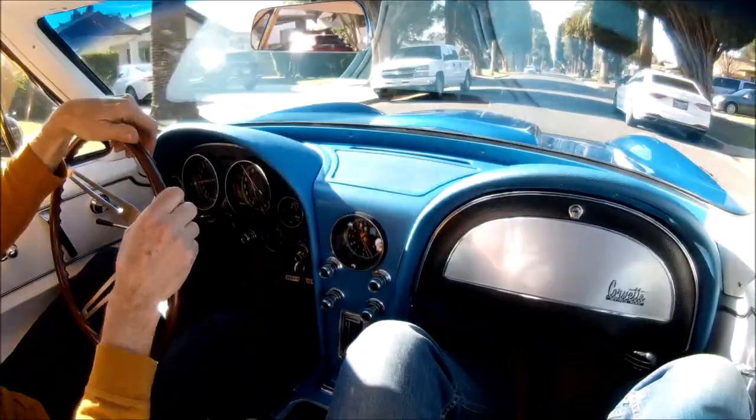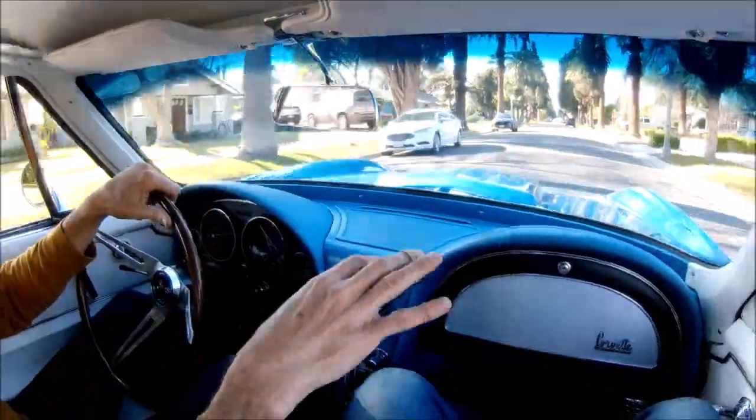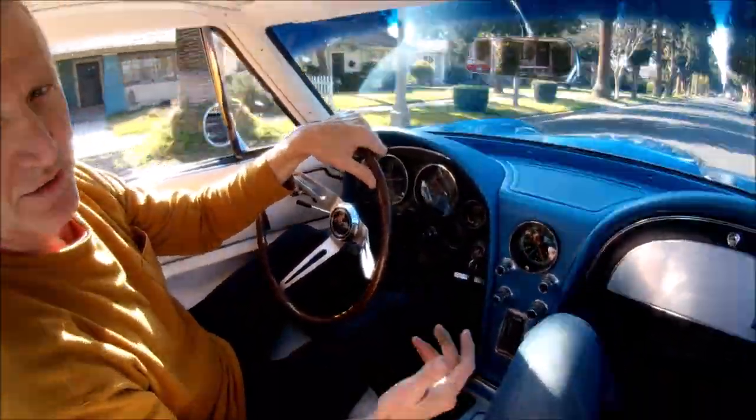The side pipes are usually still loud, but I built some mini mufflers out of stainless, right out of the exhaust manifold. So it quiets it down a little bit at least.